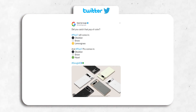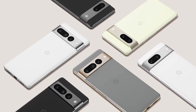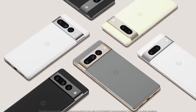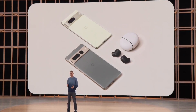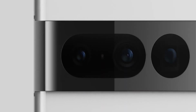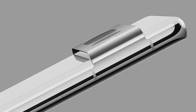Google has also showcased the color options. The Pixel 7 comes in obsidian, snow, and lemongrass, while the 7 Pro is in obsidian, snow, and hazel. The rear is actually made from matte soft-touch glass instead of the glossy finish on the Pixel 6, accented by the polished aluminum bar that runs across the top of the device. The Pixel 7, especially in that snow color, looks clean and absolutely premium.